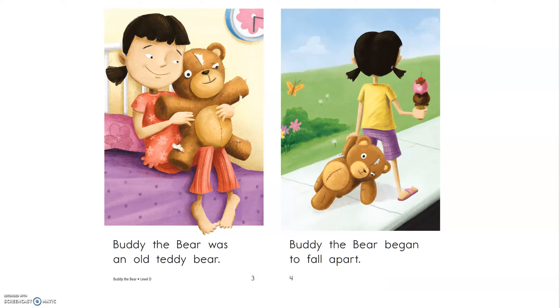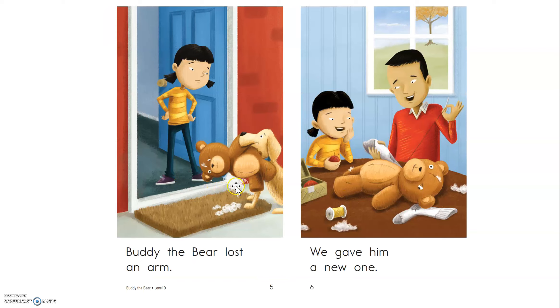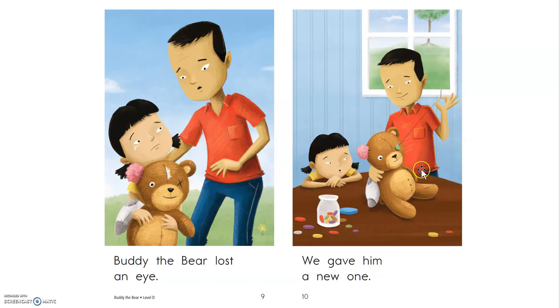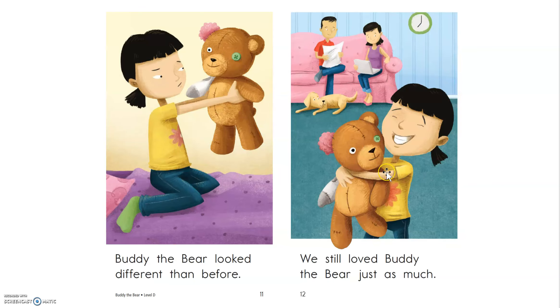Here we have a little girl. She has an old teddy bear. But what happens? You can see that he's falling apart. The dog brings him back and he doesn't have an arm anymore. Dad had to give him a new one. Then he lost an ear — had to get a new one. Then he lost an eye — had to get a new one. She said she was looking at him and he looked a little different. She wasn't so sure how she felt anymore, but she loved him just as much.